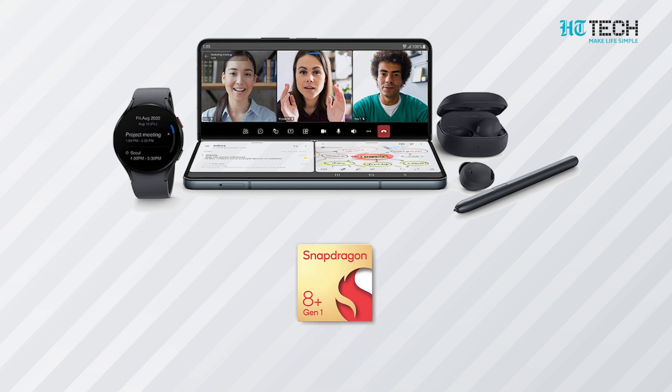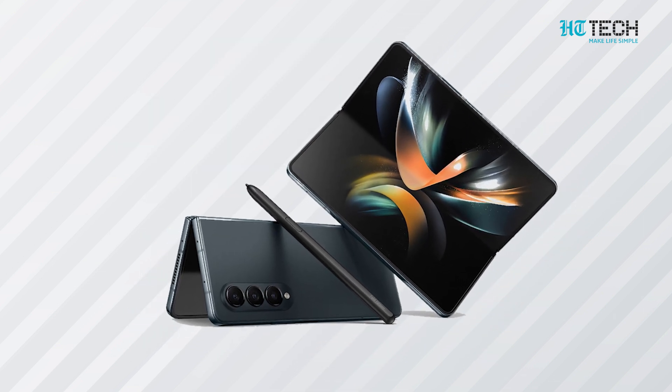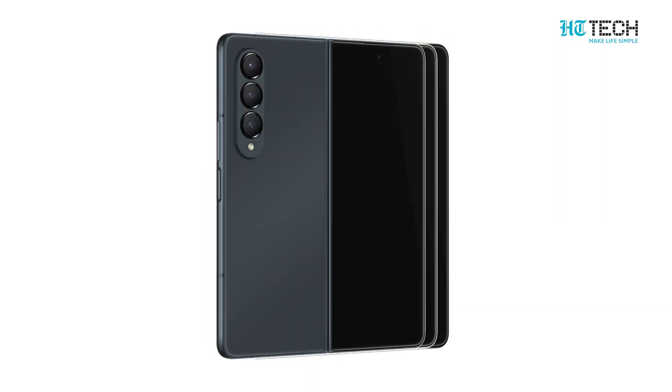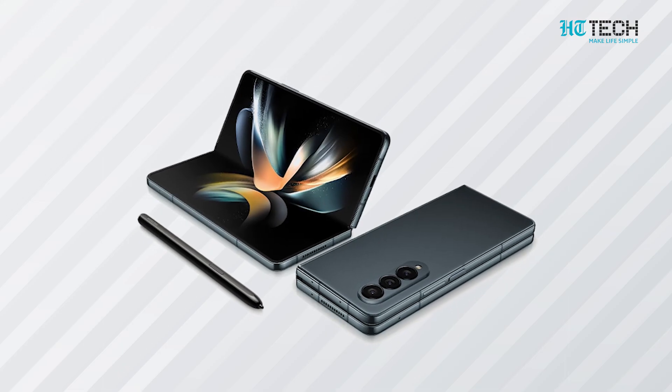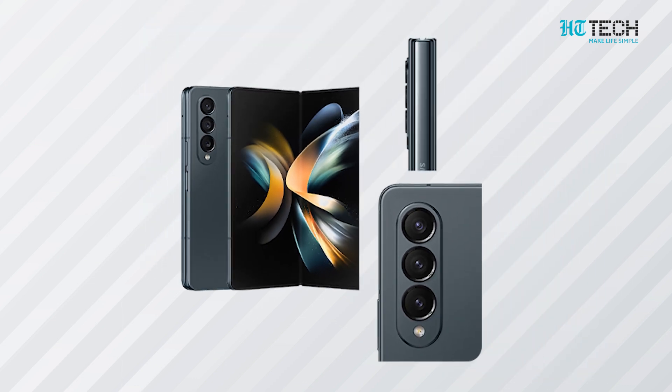It is powered by the Qualcomm Snapdragon 8 Plus Gen 1 processor with Adreno 670 GPU. The foldable device comes with up to 12GB RAM and up to 512GB storage capacity and a triple camera setup at the back.